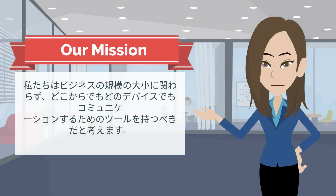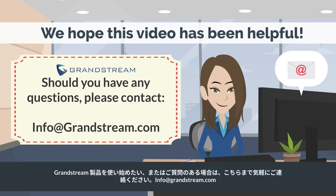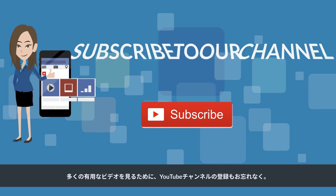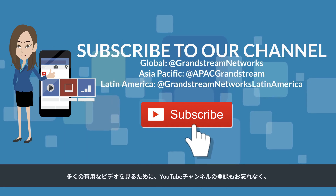We believe every business, large or small, should have the tools to communicate from anywhere on any device. If you would like to get started using our Grandstream products or have any questions, please feel free to contact info@grandstream.com. Visit our Grandstream Academy page and begin your journey as a Grandstream expert. With the different certification levels, you will gain product knowledge, learn how to configure and deploy Grandstream products, and eventually be able to troubleshoot any product issues.